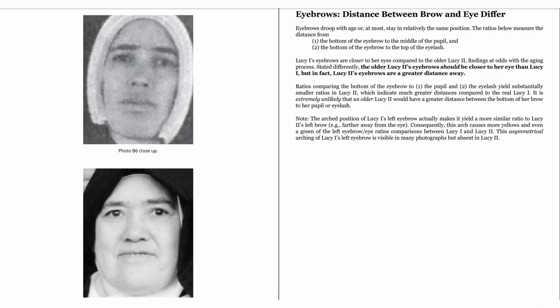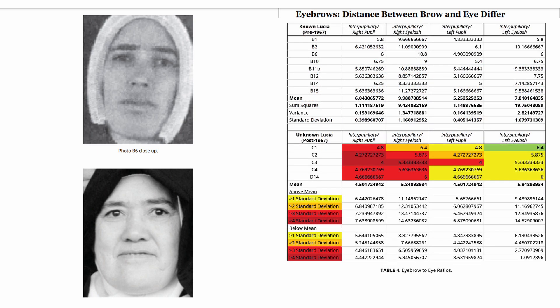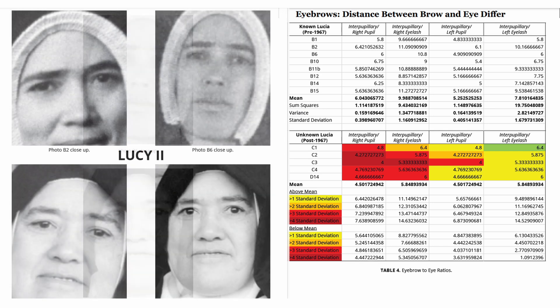The eyebrows: the distance between brow and eye differ. Eyebrows droop with age or, at most, stay in relatively the same position. The ratios below measure the distance from: 1, the bottom of the eyebrow to the middle of the pupil, and 2, the bottom of the eyebrow to the top of the eyelash. Lucy 1's eyebrows are closer to her eyes compared to the older Lucy 2, findings at odds with the aging process.